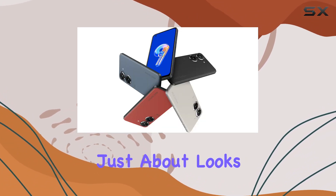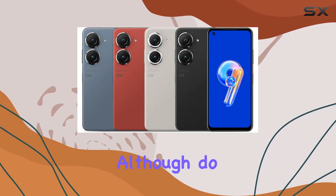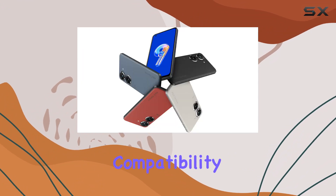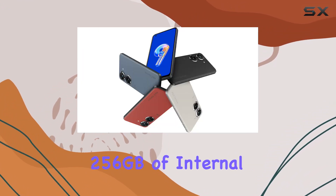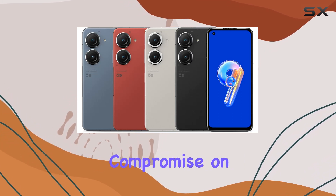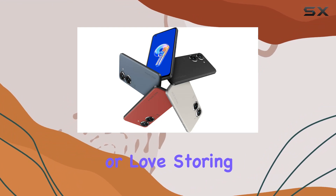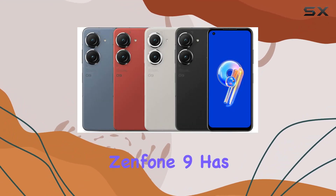But it's not just about looks. The Zenfone 9 supports 5G, 4G, 3G, and 2G networks, although do check with your carrier for compatibility. With a generous 256GB of internal storage and 8GB of RAM, this device doesn't compromise on space or speed. Whether you're a multitasker or love storing memories, the Zenfone 9 has got you covered.